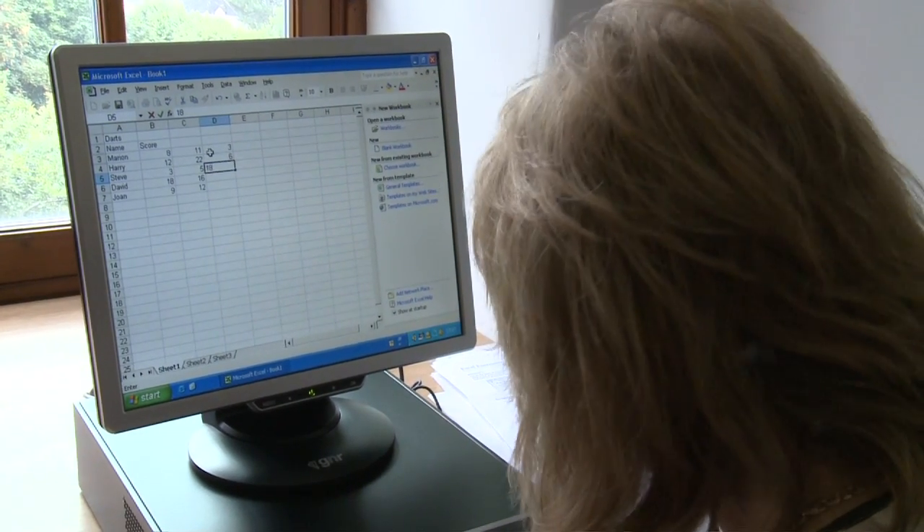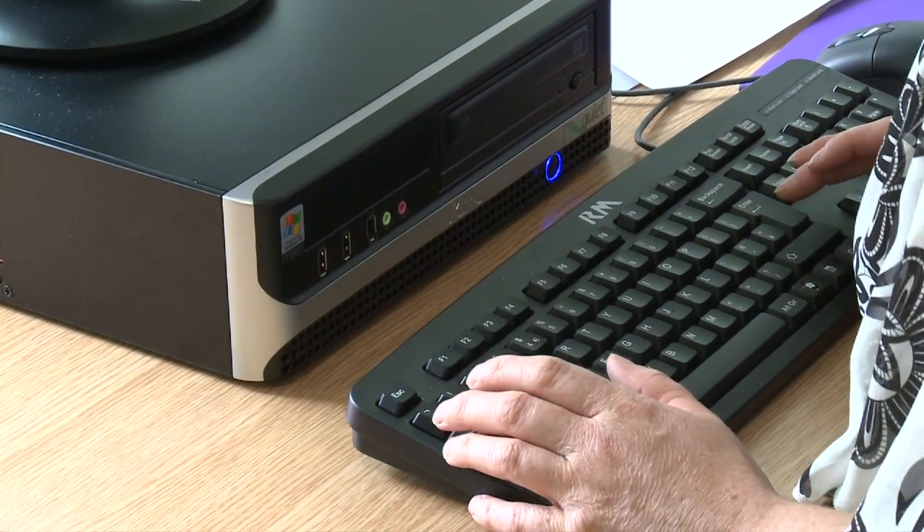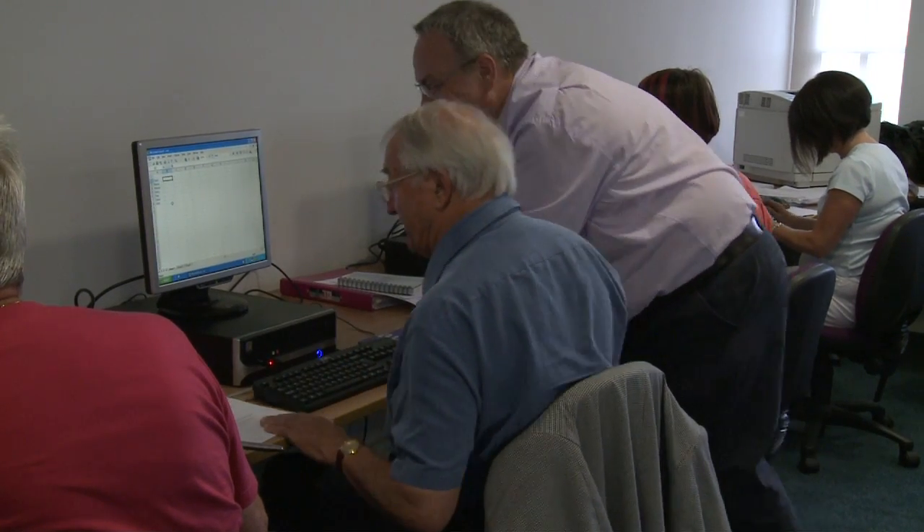We teach them how to turn it on, how to use the mouse and keyboard, and then we teach them basic skills like how to store files on the computer and how to do basic word processing.